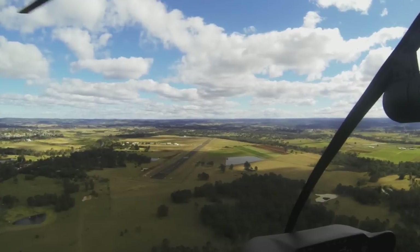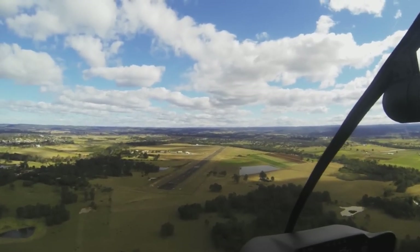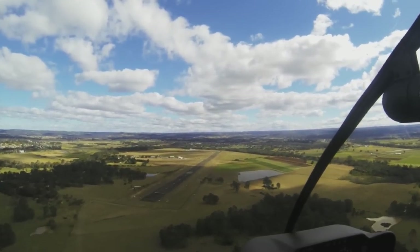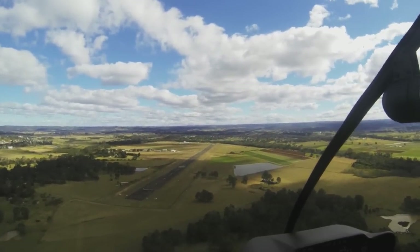It's very important that all pilots maintain 1,800 until cleared for a visual approach — that's in reference to any aircraft that might be operating beneath you in the circuit at 1,300.